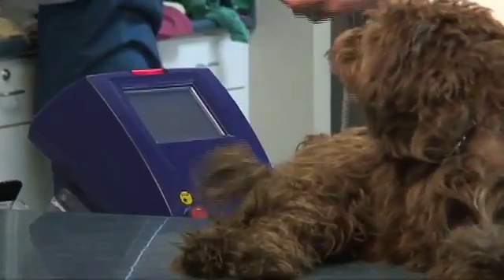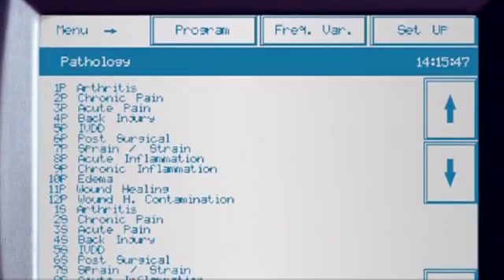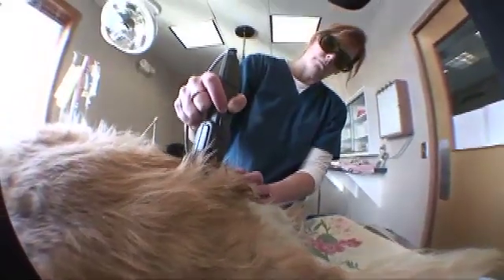An added benefit of the Cutting Edge therapy laser is its ease of use. The customized software allows technicians to deliver laser therapy consistently and efficiently. I have two techs that are in charge of this — they check their production on it all the time because it makes them proud. It frees my time to do other things, and I'm utilizing my trained technicians in an area they're very proud to perform. It gives them an added treatment modality, so they feel better about what they do. And technicians, believe it or not, just don't like to do fecals all day — they want to do things, and they enjoy doing laser therapy treatments.